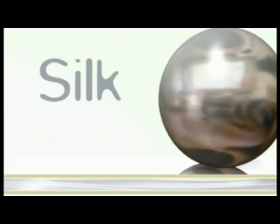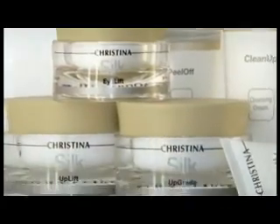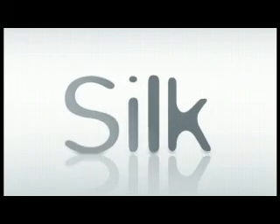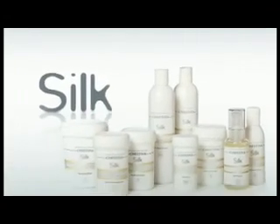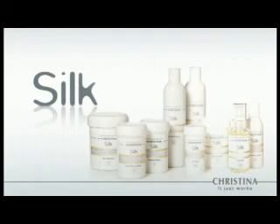Silk — when you have to look your best. The luxurious silk anti-aging treatment provides instant radiant results, resulting in smoother and healthier looking skin without any side effects or skin irritation, for when you absolutely need to look your best.